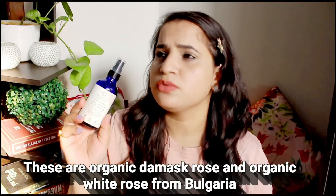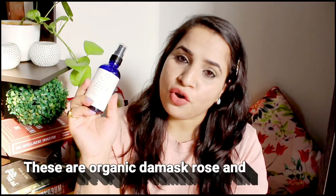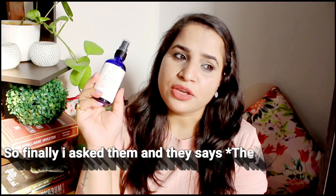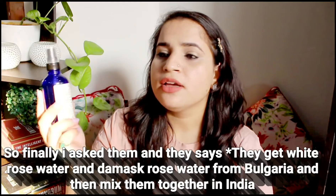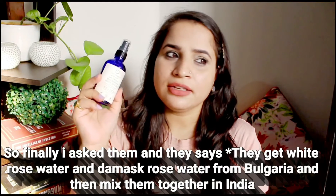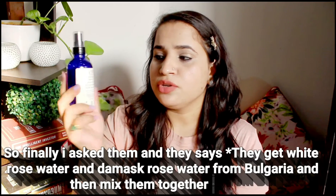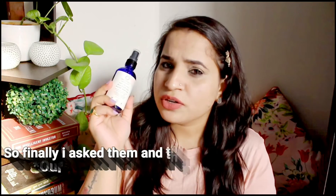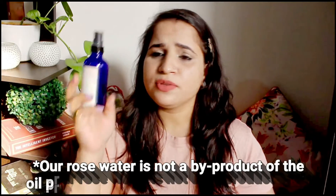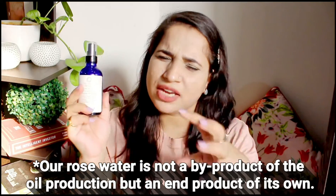I remember when I was asking them when it would be in stock, they said their supply was delayed due to COVID. I think they get the roses from Bulgaria or the processing happens there and then they get the rose water from there. To be very honest, the fragrance of this rose water is very, very mild — bilkul bhi overpowering nahi hai.